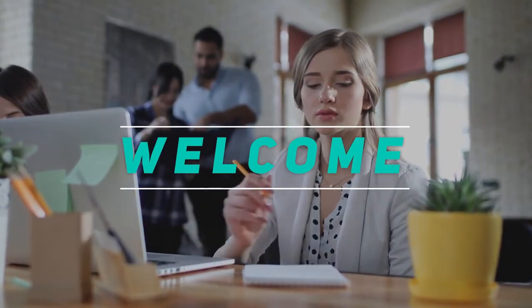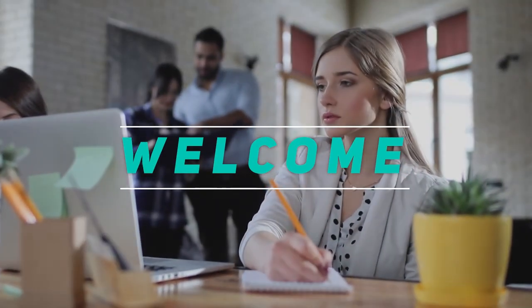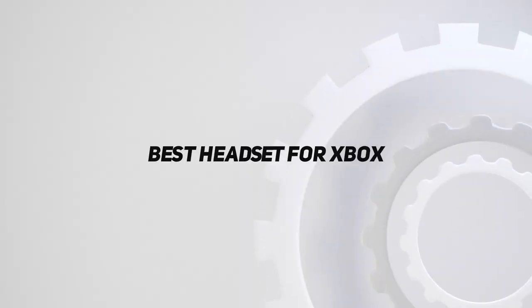Hey, welcome back to my channel. In this video, I'm gonna talk about the top 5 best headsets for Xbox.